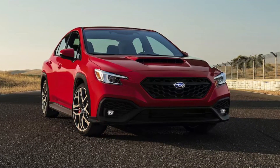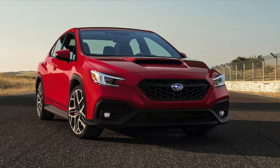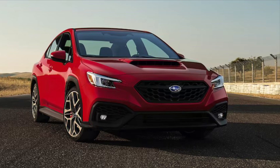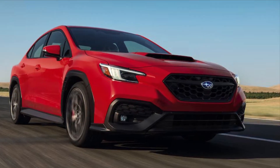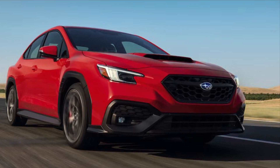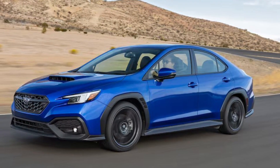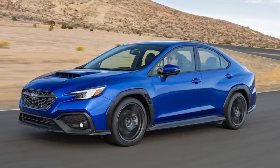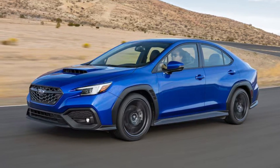The 2024 Subaru WRX TR takes a different approach. Since the turbocharged WRX serves as its base from the get-go, there isn't a more powerful model from which to borrow an engine — there isn't anything above the WRX in the performance lineup. The same 271-horsepower 2.4-liter turbocharged boxer engine found in the 2023 WRX carries over, and per Subaru tradition, power is sent to all four wheels via the brand's symmetrical all-wheel drive system. A manual transmission is available.